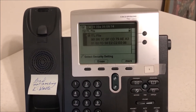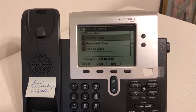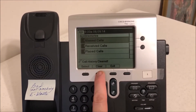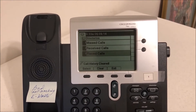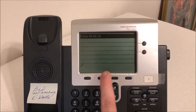We'll hit the More button and then hit Erase. There we go. We also want to clear out the call logs: missed calls — clear, received calls — clear, placed calls — clear. Now we hit Exit.